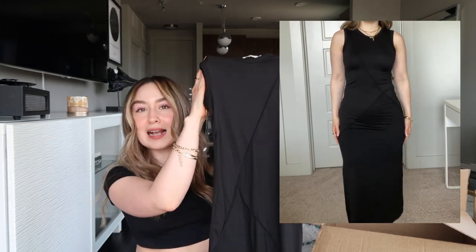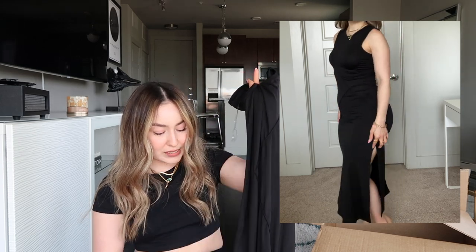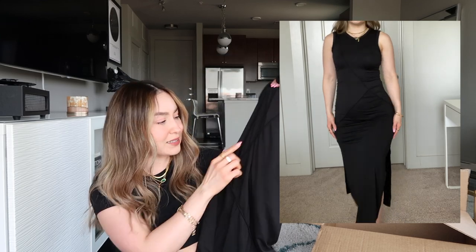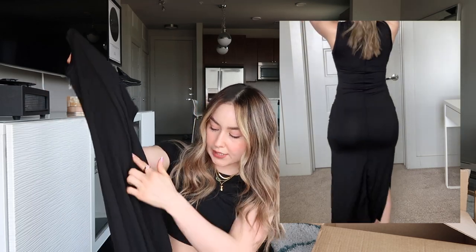Next is a really nice casual black stretchy maxi dress. It has slits on both sides at the bottom and it's so comfortable. It has a seam detail in the front and down the middle of the back. It's a high neck dress and the material is really really soft.